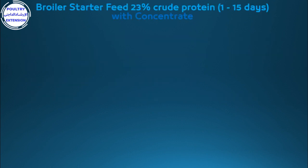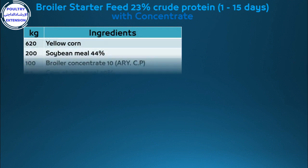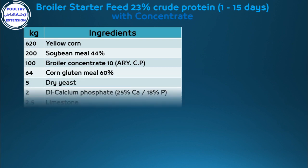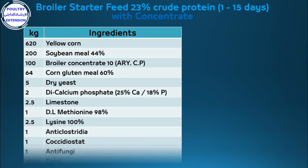The first formulation: broiler starter feed, 23% crude protein, from 1 to 15 days. Ingredients per kilogram: 620g yellow corn, 200g soybean meal 44%, 100g broiler concentrate 10%, corn gluten meal 60%, 5g dry yeast.